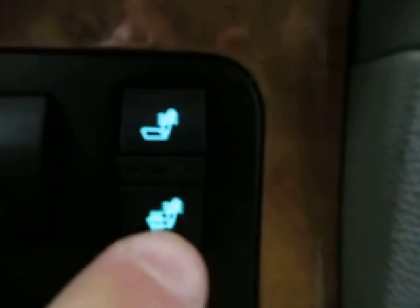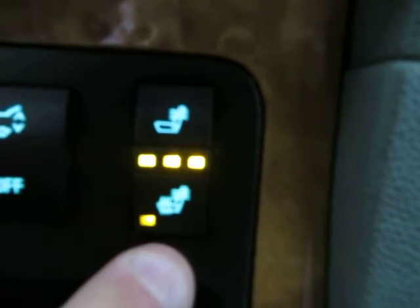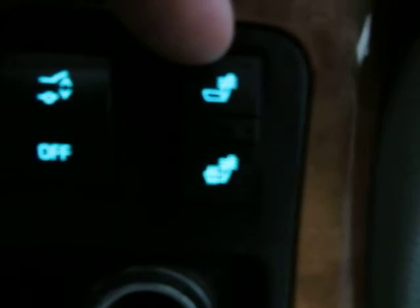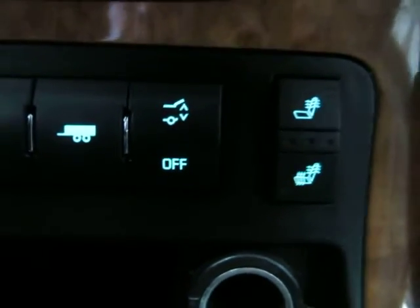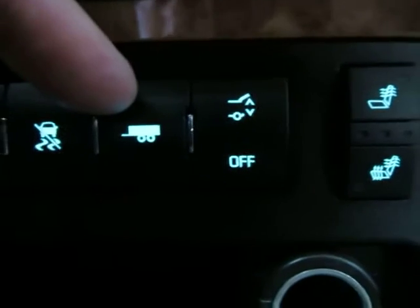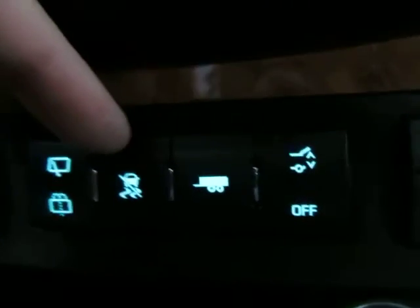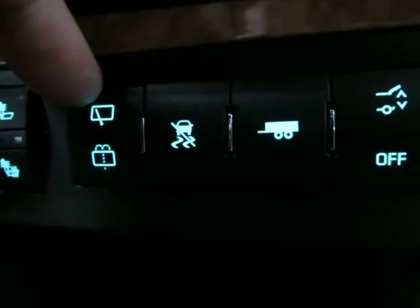Heated seats: you can heat the entire seat with this button, or the one above heats only the backrest. Press once for high, again for medium, once more for low, and once more for off. There's also the power tailgate button to open and close it, towing haul mode which disables overdrive and adjusts the transmission for extra cargo load, traction control, and the rear windshield wiper and washer.